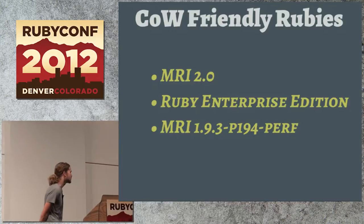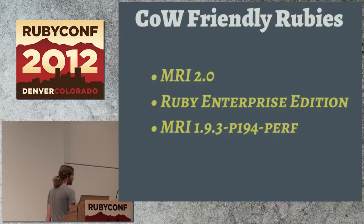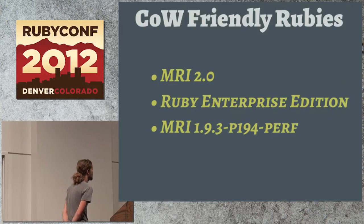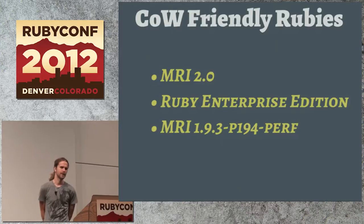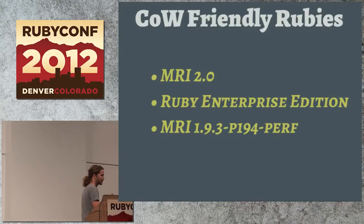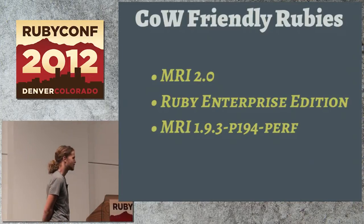If you're using Unicorn and doing a lot of forking and want to make best use of resources, MRI 2.0 has solved this, as has Ruby Enterprise Edition — that's one reason why REE exists in the first place. There's also a version of MRI with some 2.0 stuff backported, including the copy-on-write friendly garbage collector. The way these get around it: they still use mark-and-sweep, but instead of writing all over the place, they store all the mark bits in one small part of memory, so you can preserve all that shared memory.